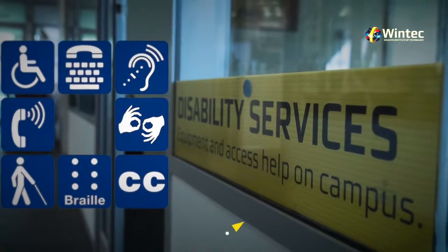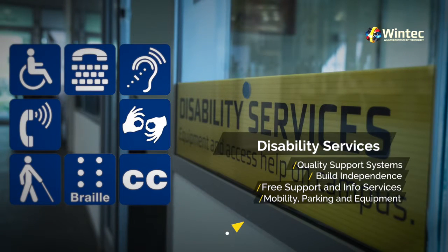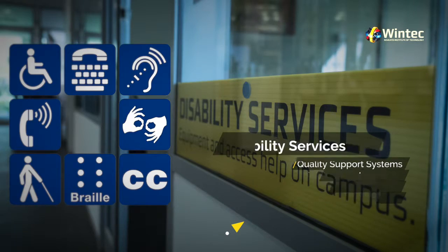Student Disability Services. Our Student Disability Services work with all areas of WinTech to provide quality support systems that build independence and opportunities for students. We offer free support and information services for people with disability and can help you with mobility, parking, equipment, support teams and much more.